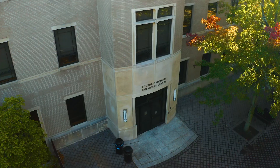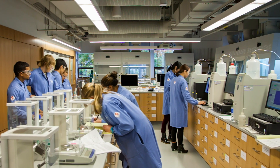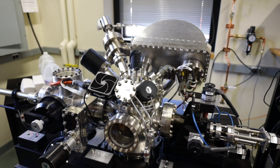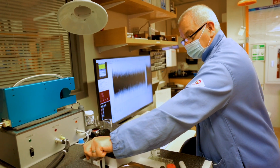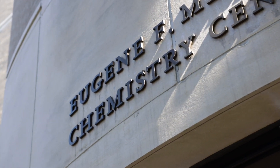The Chemistry Department, located in the Merkert Chemistry Center, is a modern facility equipped with up-to-date research laboratories, state-of-the-art instrumentation facilities, and recently renovated teaching labs. Professional scientific directors manage the shared instrumentation facilities housed within the 110,000-square-foot Chemistry Center.